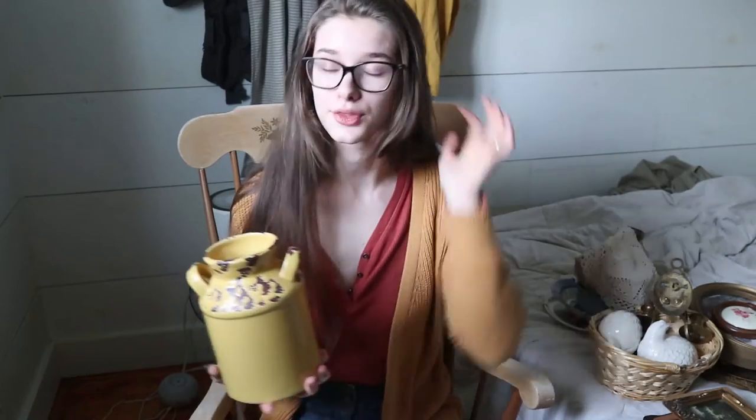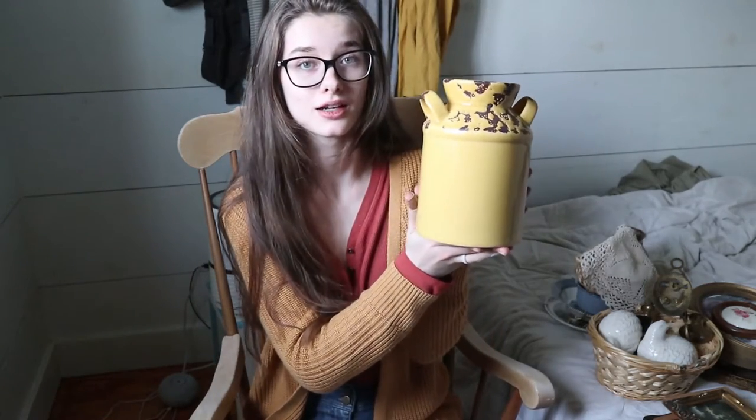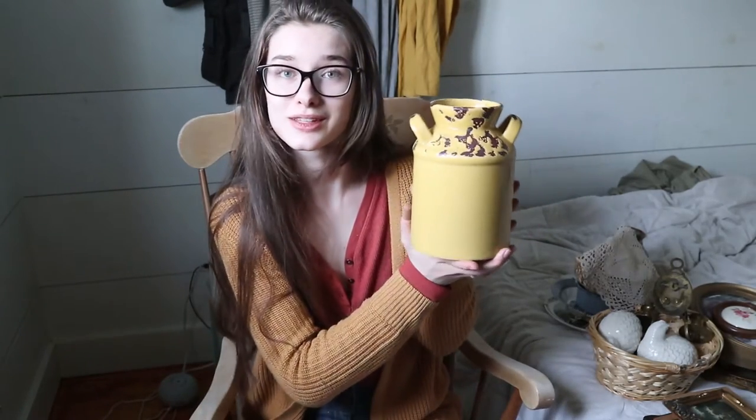The first thing I want to show you guys today is this canister. Now, I got this at an antique shop, not a thrift shop, so it was a little bit more expensive. But do you see this color? Do you guys know that mustard yellow is my favorite color in the whole wide world? And this is perfect in my farmhouse kitchen. So even though it was $19 for this canister, I couldn't leave it behind. I bought it and I have not had a single ounce of regret. I love this thing so much.